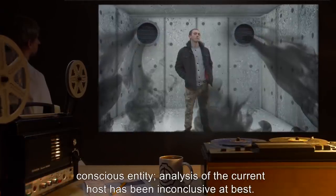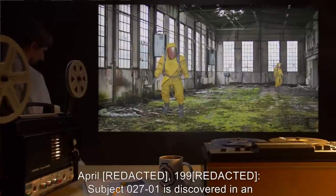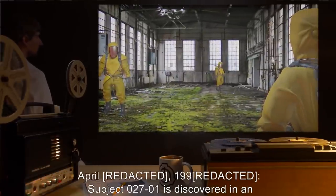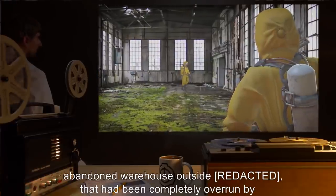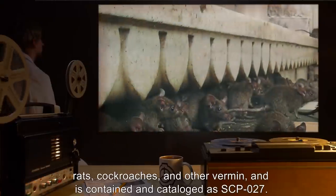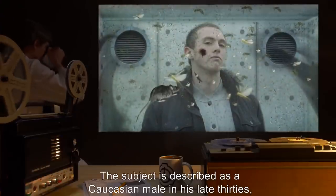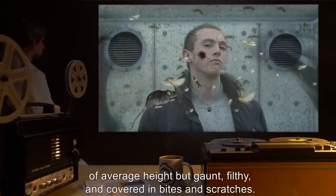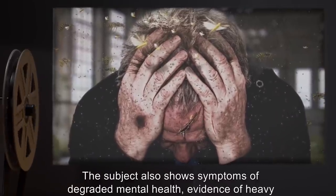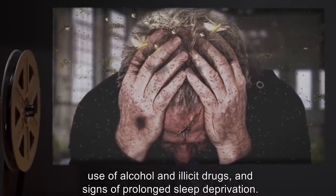Analysis of the current host has been inconclusive at best. Appendix 1: Timeline of Significant Events. April 1990: Subject 027-01 is discovered in an abandoned warehouse that had been completely overrun by rats, cockroaches, and other vermin, and is contained and cataloged as SCP-027. The subject is described as a Caucasian male in his late 30s, of average height, but gaunt, filthy, and covered in bites and scratches. The subject also shows symptoms of degraded mental health, evidence of heavy use of alcohol and illicit drugs, and signs of prolonged sleep deprivation.